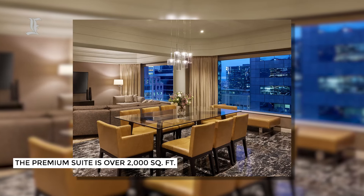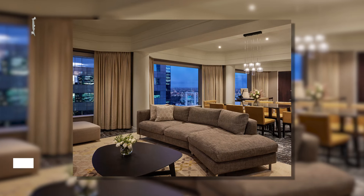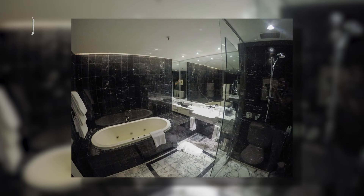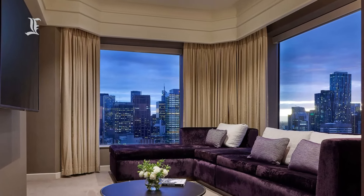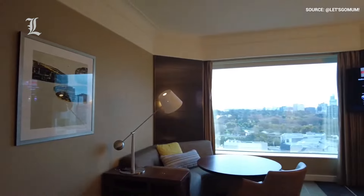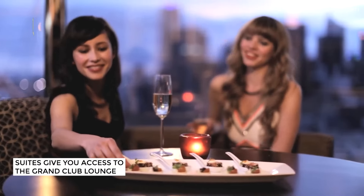Spread over 2,000 square feet, this suite comes equipped with an oversized king bed, two separate living spaces, a jet black marble bathroom, and a 72-inch television with a state-of-the-art surround sound system. No matter which suite you book, you get access to the Grand Club Lounge on the 31st level.